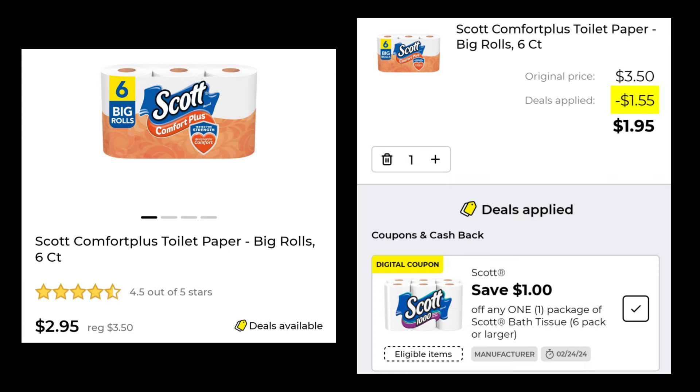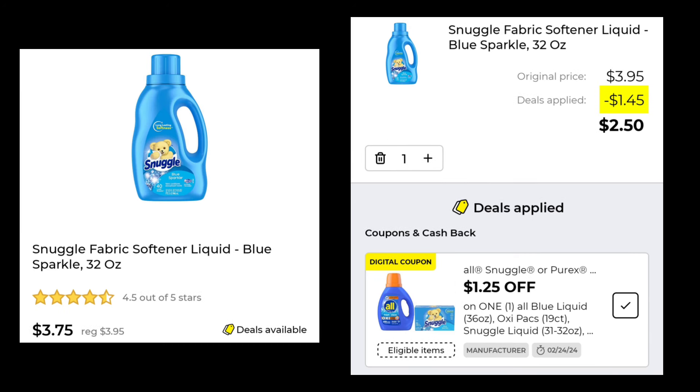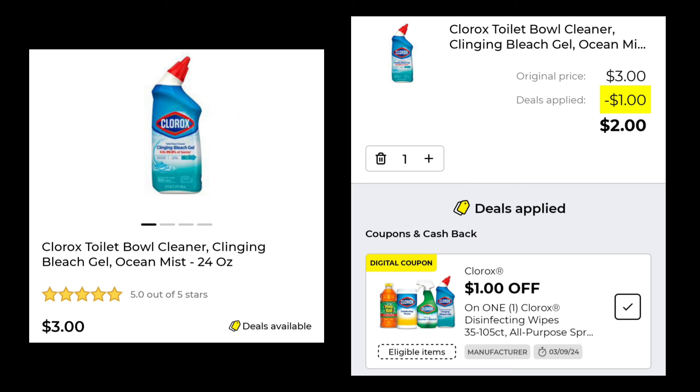The Scott Comfort Plus toilet paper, the 6 count, is normally $3.50. This week it's $2.95, plus you'll save $1.00, so you'll pay just $1.95. The Snuggle fabric softener in the 32 ounce is $3.75 — this week with $1.25 off, you will pay $2.50. The Clorox toilet bowl cleaner, the 24 ounce, is $3.00. We got a $1.00 digital, leaving your final cost at $2.00.